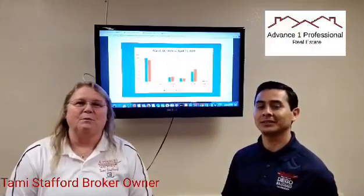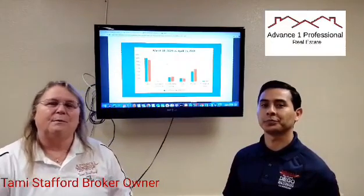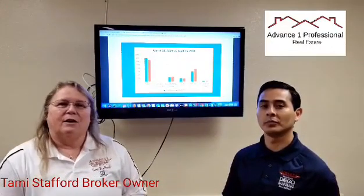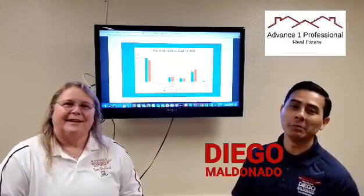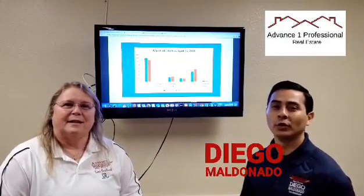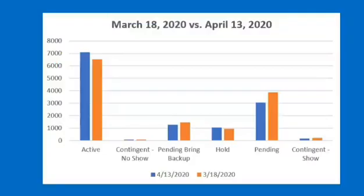Stafford, broker owner of Advance One Professional Real Estate. We're here today to bring you the market trends for the entire MetroList area and our local market in San Joaquin County. Diego Maldonado with Advance One Professional Real Estate. I'm going to go over the chart for MetroList services.